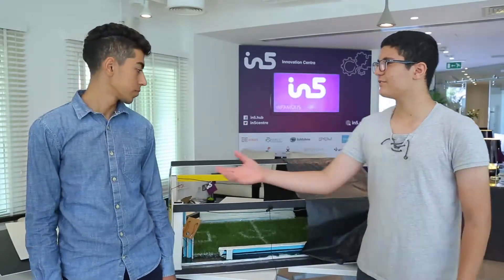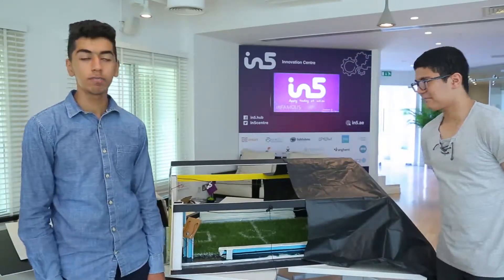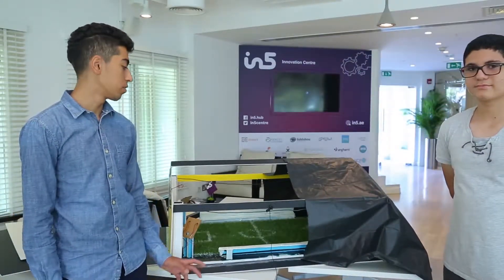Today, we'll talk about our new project. In Dubai, we have problems with the football field. In the summer, no one can play because of the heat.